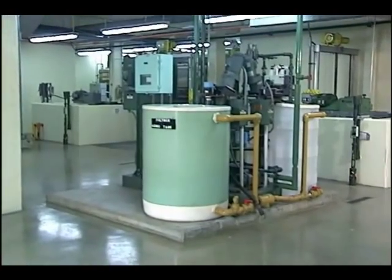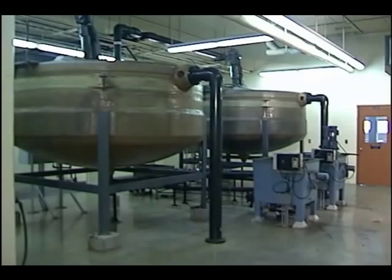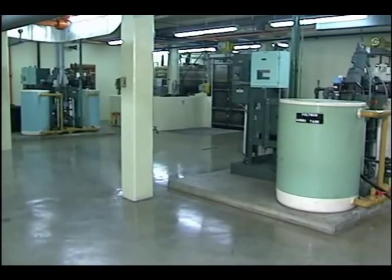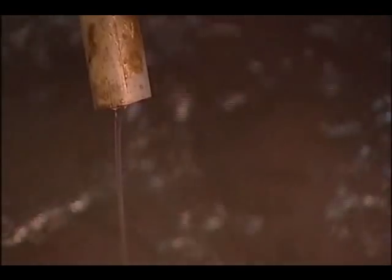The first step to purifying this water begins right here. This is the chemical building. Activated carbon is mixed with water and then flows to two 5,000-gallon rapid mix tanks. The carbon is mixed into the lake water, along with other chemicals, to improve the water's smell and taste. And another substance, a coagulant, is added that will help build floc.